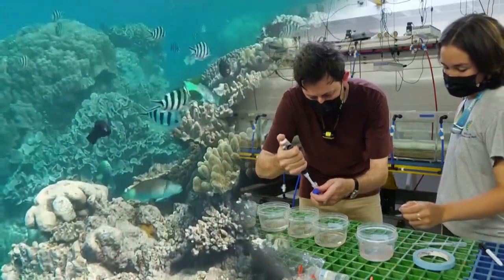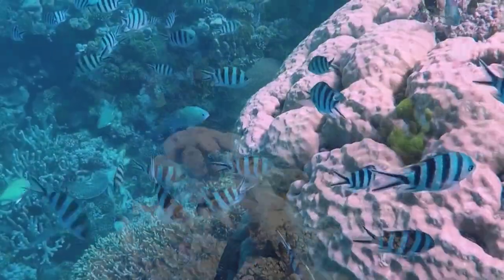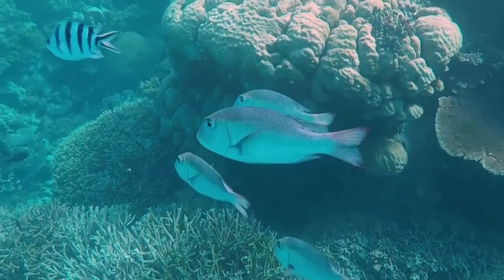Scientists hope this technology can help them create millions of coral, which they can eventually use to repopulate the Great Barrier Reef. Yisun Pan and Eric Gao for Taiwan Plus.